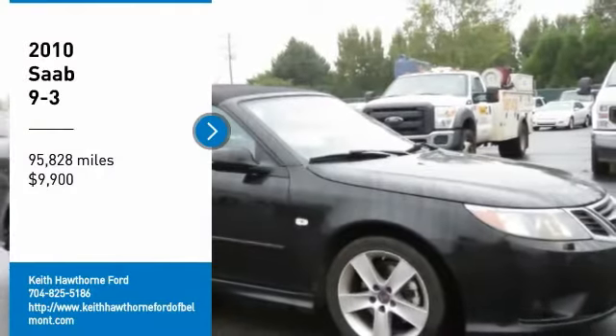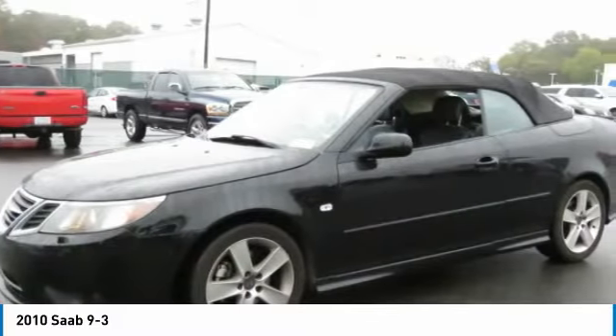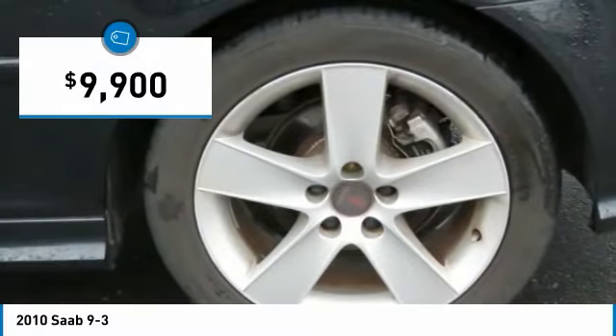Take a ride in the 2010 Saab 9-3. The Saab 9-3 has a 4-cylinder turbocharged engine that is powerful and smooth. Expect 23 miles per gallon overall on the sedan using regular fuel, and it is priced below $10,000.